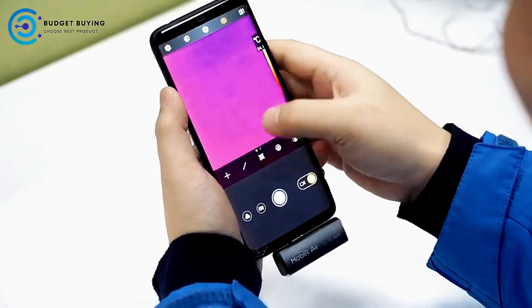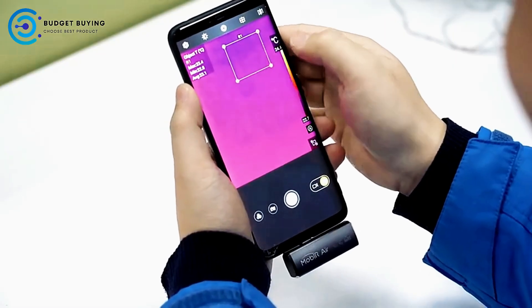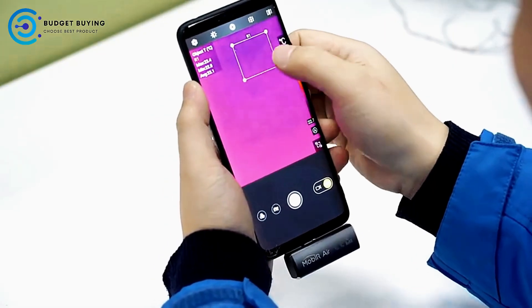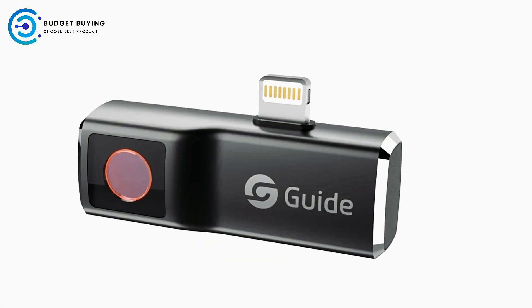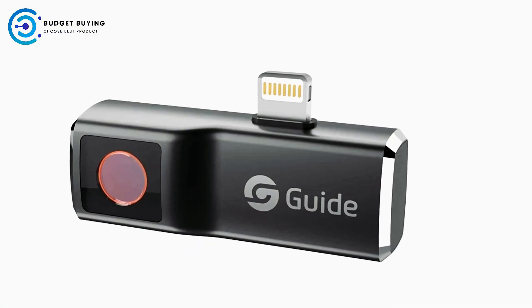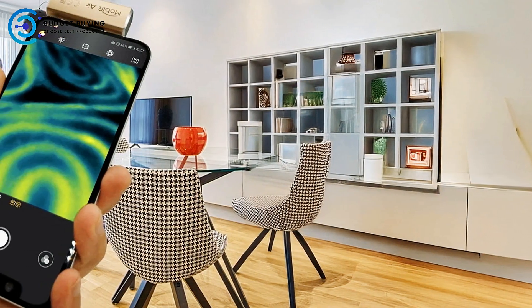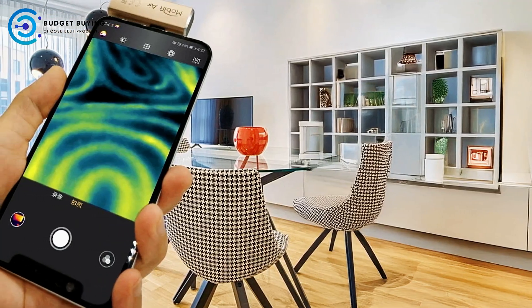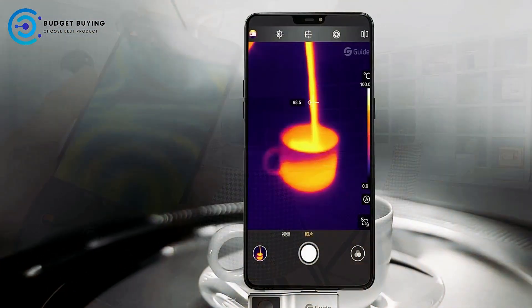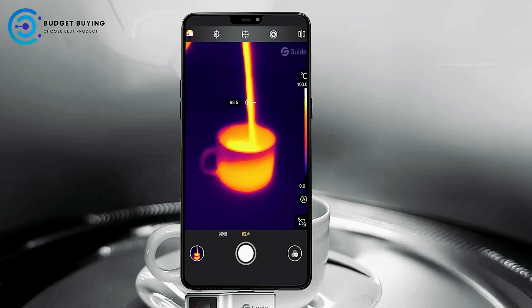This thermal imaging camera has a wide range of applications for everyday life. In households, it can assist in HVAC inspections, general home inspections, detecting water damage, and even locating hidden cameras, offering an extra layer of security and convenience. For professional use, the camera proves invaluable for building inspections, weak current detection, HVAC system assessments, night patrols in parking areas, and evaluating electrical panels.